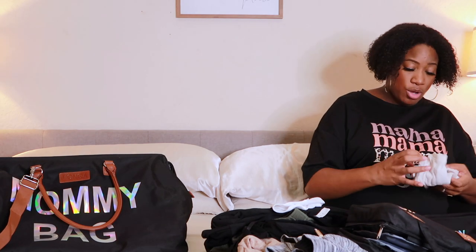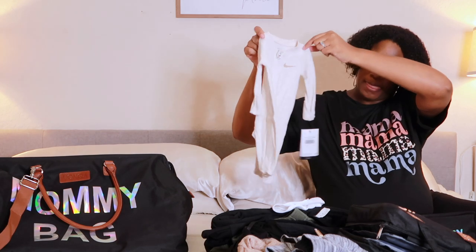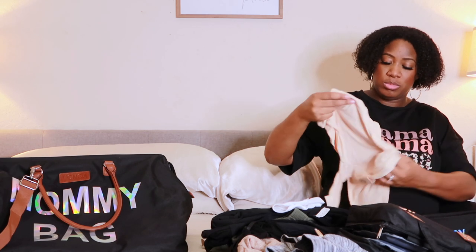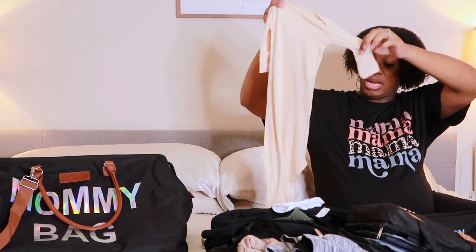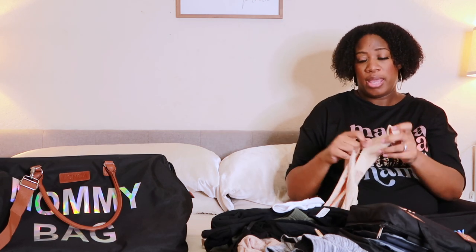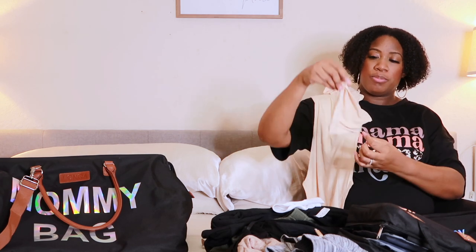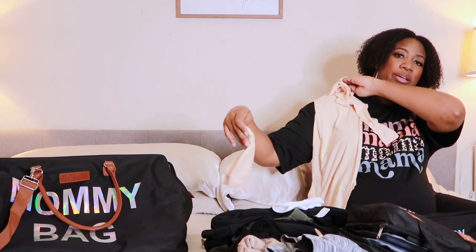Then I have the going home outfit — a Nike onesie in newborn size. Some of this stuff is also for announcement pictures because I want to take all the pictures. I also have a baby gown — it's supposed to be beige but looks more peach on camera — it has flaps to cover the hands, you tie it at the bottom, and it comes with a bow and a hat. If it's a boy I'll put him in the gown with the hat; if it's a girl she'll wear the gown with the bow.